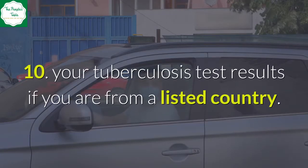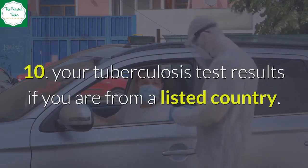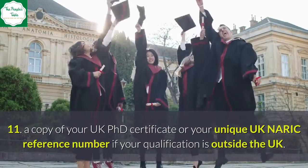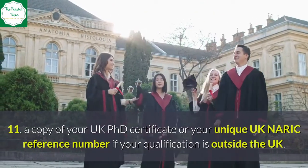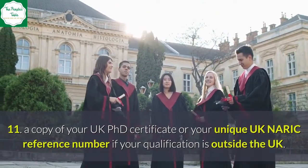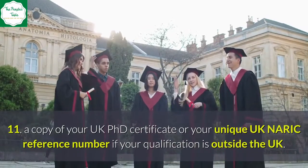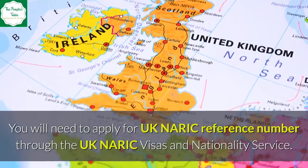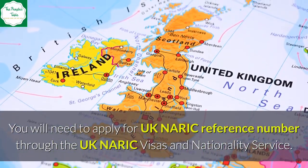Continued documents required: 9. Proof of your relationship with your partner or children if they're applying with you. 10. Your tuberculosis test results if you are from a listed country. 11. A copy of your UK PhD certificate, or your unique UK NARIC reference number if your qualification is outside the UK. You will need to apply for a UK NARIC reference number through the UK NARIC Visas and Nationality Service.